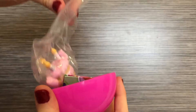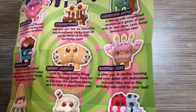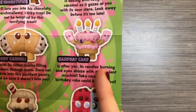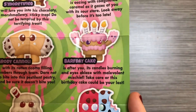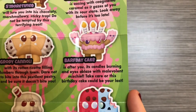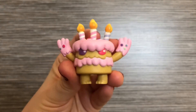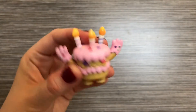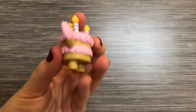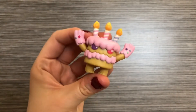And we got... This is the other one I really wanted. It's the common one in 12, birthday cake, which I think is known as Bath Day Cake. It's after you — its candles burning and eyes ablaze with maleficent mischief. Take care, this birthday cake could be your last. This one is just so cute. I love the fact it's got little candles on the top and the detail all the way around. This is one of my favourites, so I'm really glad that I got this one.